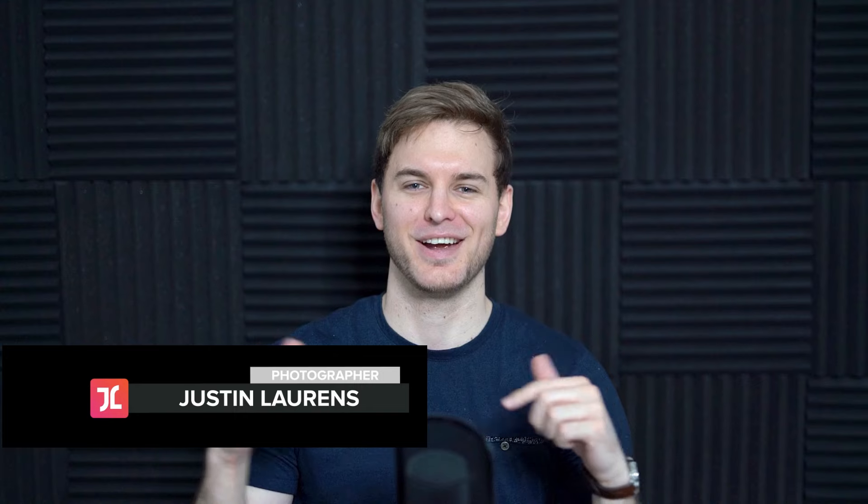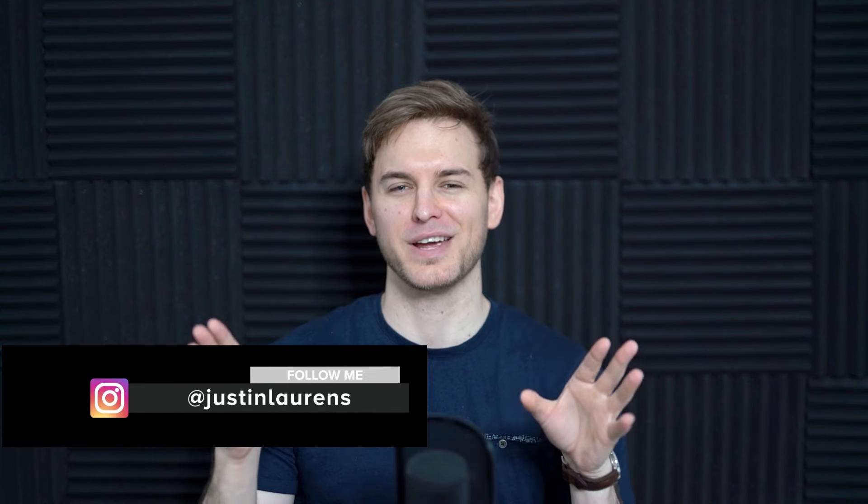Justin Lawrence here, and in this video we're talking about portrait posing. The type of posing that you use can make a world of difference when it comes to the overall aesthetic, impact and mood of your portrait photography. Posing also happens to be one of the trickier and more confusing aspects of the portrait game, so I'm going to be simplifying things by breaking down the top 14 types of portrait poses.